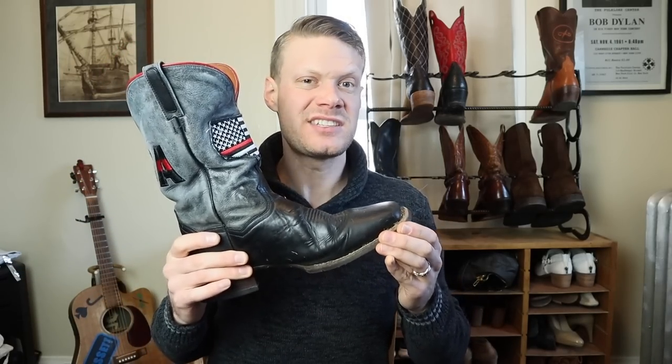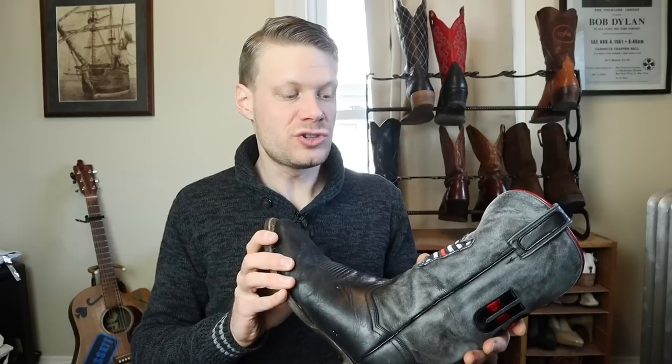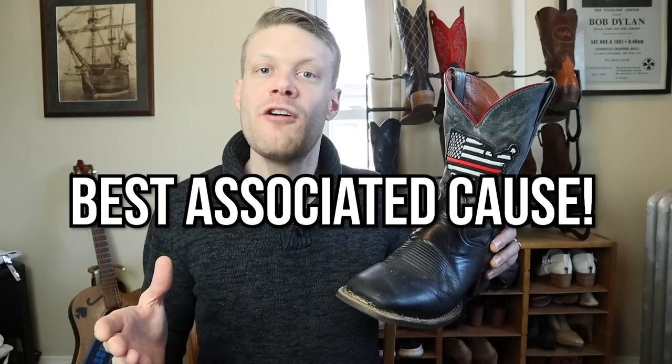I moved across country in this boot and I did some construction work in it over the summer. I'm really not happy with how the heel is holding up either — I found some cracks in it and I can see it already separating from the outsole. So all in all, this is my biggest disappointment of 2019. However, I do really like the cause they've made this boot around. Every sale of the Dan Post Thin Red Line, a portion of proceeds goes to the National Firemen's Association, so this boot gets the award for best associated cause of 2019.